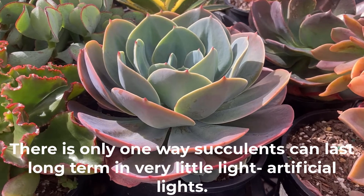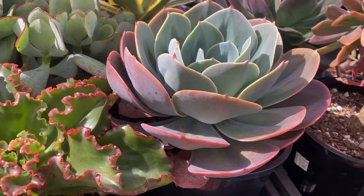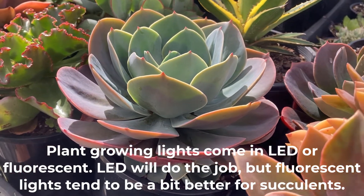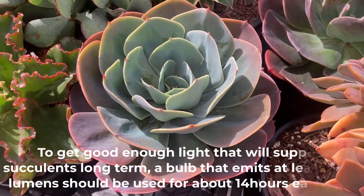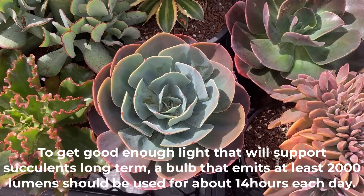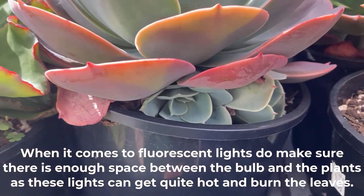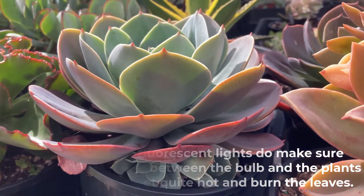There is only one way succulents can last long term in very little light, and that is by giving them artificial light. Plant growing lights can come in LED or fluorescent form — LED will do the job but fluorescent lights tend to be a bit better for succulents. To get enough light to support succulents long term, a bulb that emits at least 2000 lumens should be used for about 14 hours each day. When it comes to fluorescent lights, make sure there is enough space between the bulb and the plants, as these lights can get quite hot and burn the leaves.